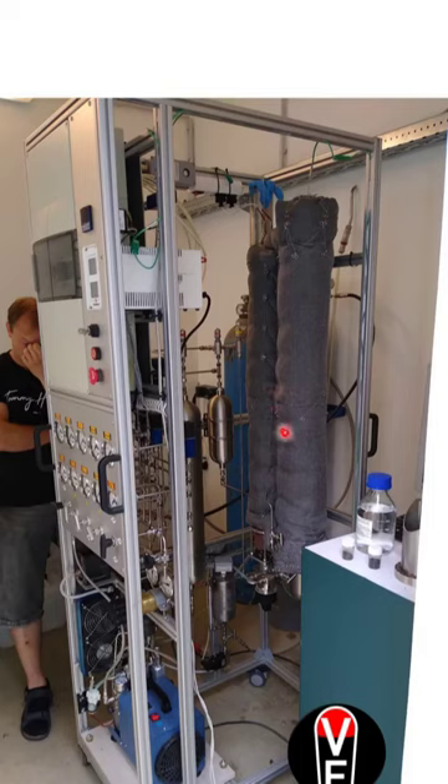Fun side note: this is a paintball two-stage compressor where they just took off the second stage of the compression to flush it with nitrogen.